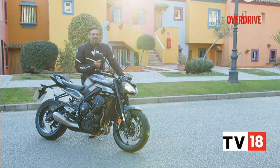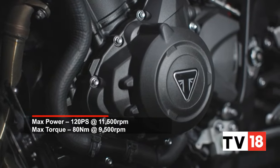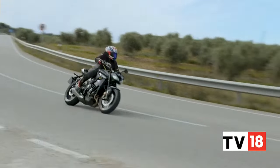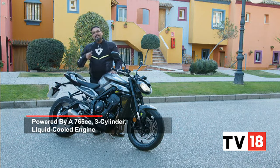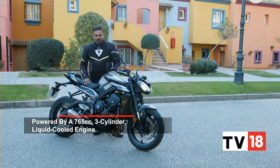The instrumentation is similar to the Tiger Sport 660 — cheaper bikes than the Street Triple R were already getting more advanced instrumentation, so this ought to have come by now. What I really missed from that older analogue unit on the Street Triple R are those blue shift lights. Especially when riding hard, they were always in your peripheral vision guiding you when to shift. Here, it's not the same — I missed that.